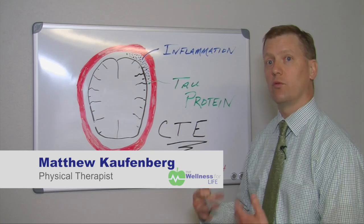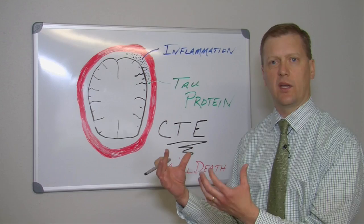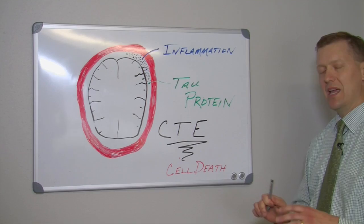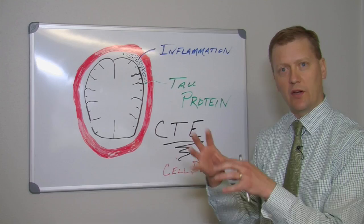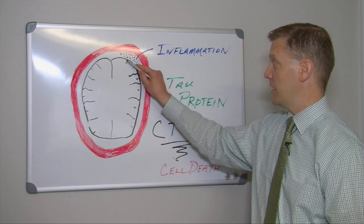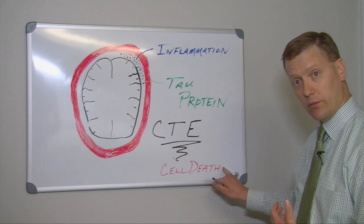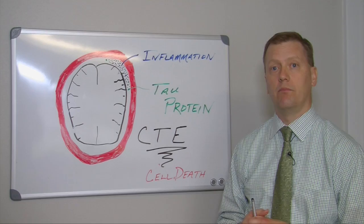Another important chemical involved in a concussion is what's called the tau protein — TAU. It's an incredibly important protein. When our brain is injured, this protein is released and it is thought to gobble up the inflammation, going in and getting rid of it — that's a good thing. The not-so-good thing is if the tau protein sticks around too long, it actually starts to gobble up brain tissue as well and can cause cell death within the brain. That condition is called CTE, chronic traumatic encephalopathy. The only way to avoid that is by ridding the inflammation quickly, and the only way we can do that is through rest.